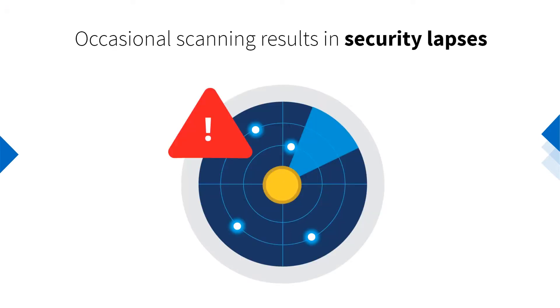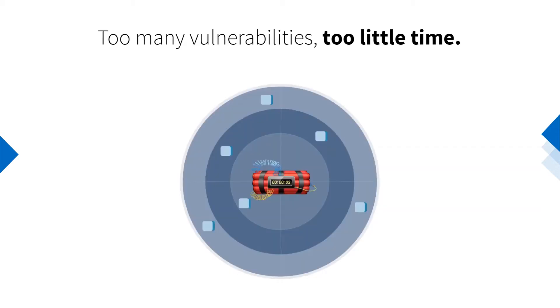Most organizations perform either monthly or quarterly scans. Unfortunately, these point-in-time network snapshots result in security lapses, since every 90 minutes a new vulnerability rears its ugly head. The time between vulnerability disclosure and exploitation has shrunk in recent years, so organizations need to be swift in their remediation efforts.